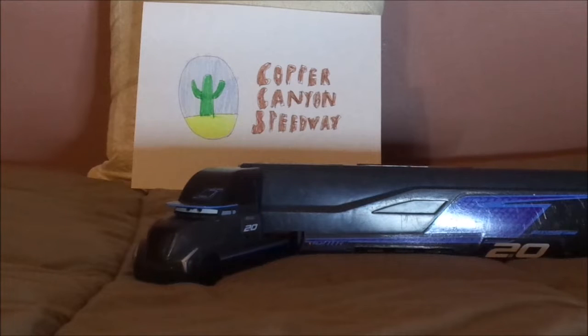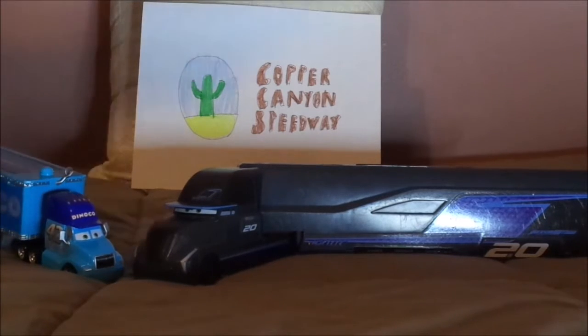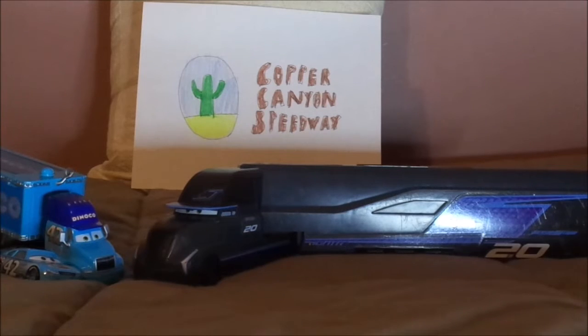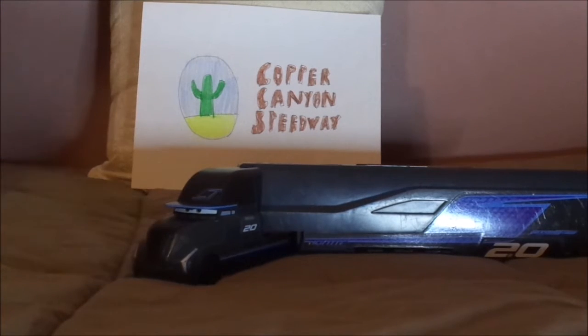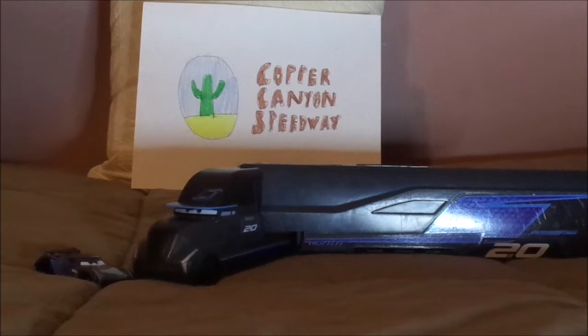Gail Bawfert is a next-gen piston cup hauler who serves as the hauler for Jackson Storm and Team IGNTR. She is also one of the female piston cup haulers in the world of Cars, along with Halena Fecho, Cal Weathers' hauler. She also takes Jackson Storm anywhere he goes, especially at the piston cup races.